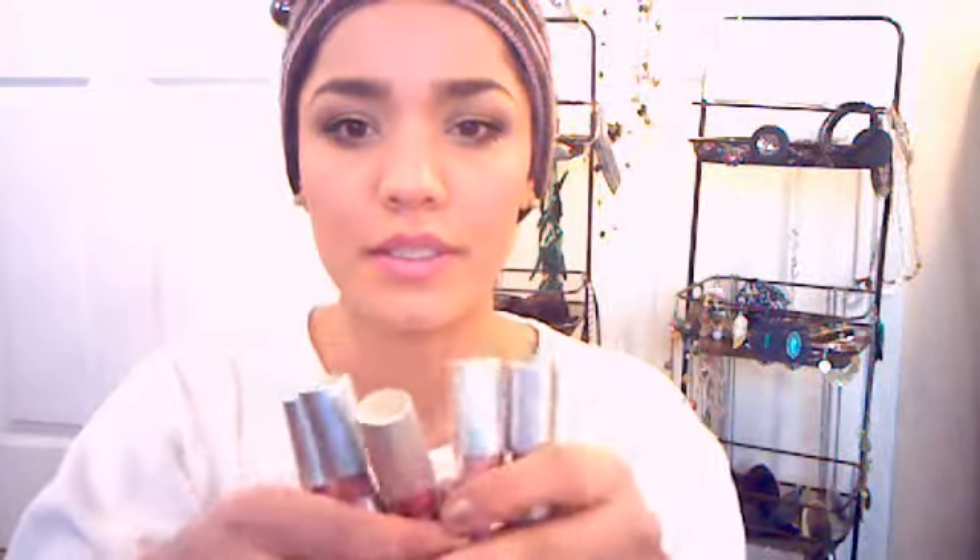I wanted to share some stuff that I got from e.l.f. I'm going to start with the lipsticks. I got five of their Dollar Line lipsticks — Fearless, Nostalgic, Seductive, Classy, and Flirtatious. Out of all of these, Fearless and Flirtatious were the best ones because they went on nice and smooth.